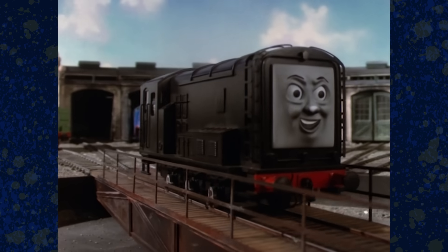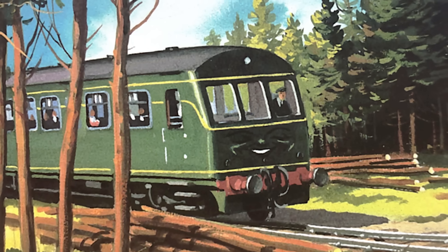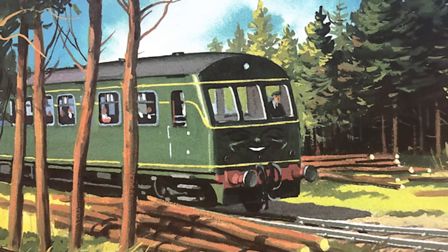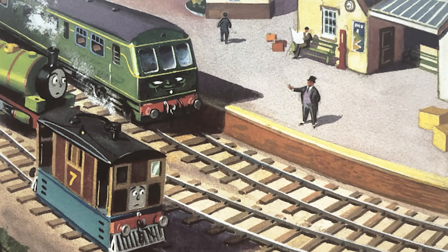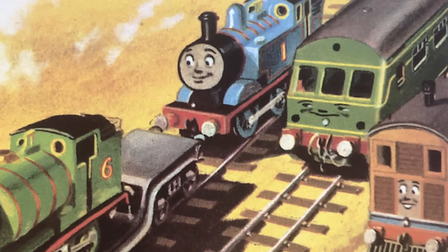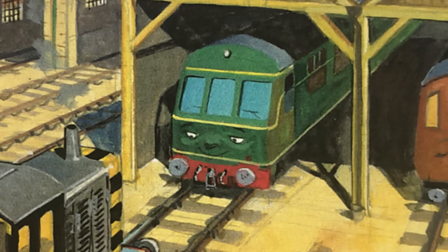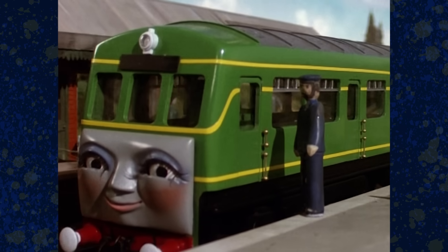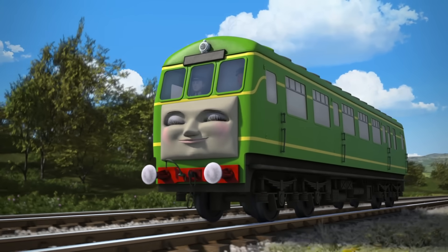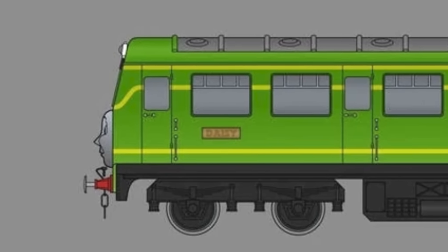Daisy did not have an official BR number prior to coming to Sodor, as she was specially built as a single unit and arrived fairly brand new before being put into service. Daisy was numbered D1 upon her purchase in 1960, though as far as I could tell, she has never visibly worn it in any of the illustrations. This is reflected in the TV series too, as neither her prop nor her CGI model had a number on it. Her CGI model was going to have a nameplate, though, which is fascinating — I wonder why they ditched it.